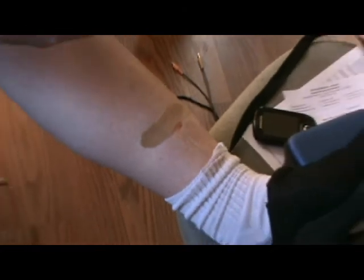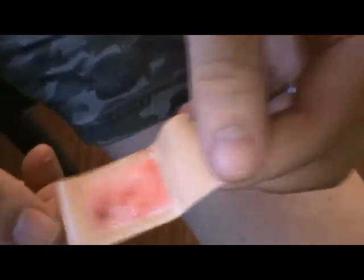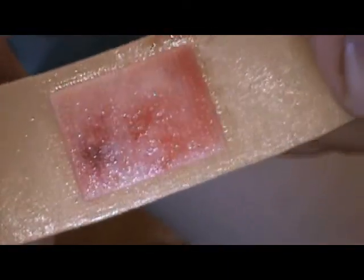Were you awake when it happened? Yeah, I was awake. They numbed it with a shot. Here we go. It's oozing though. Wait, let me zoom in on that. Ew, worse than I thought it would be.